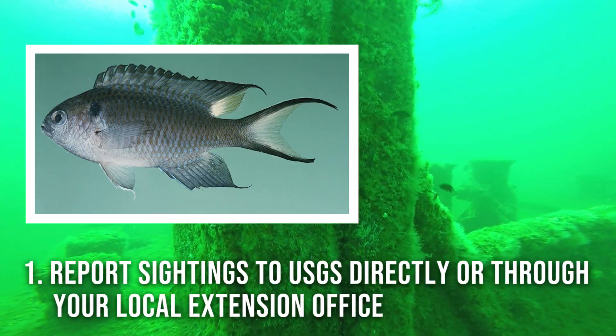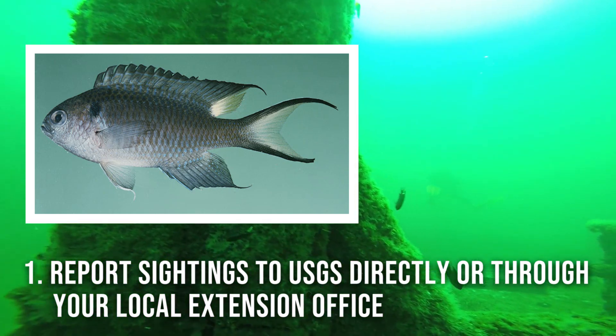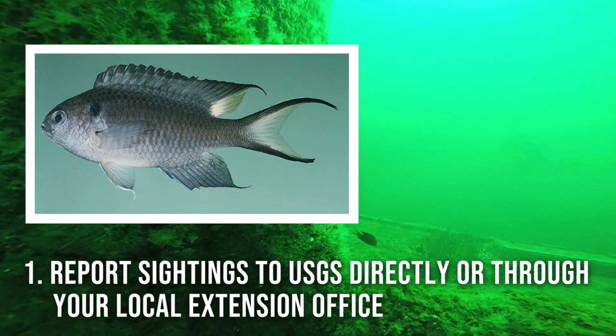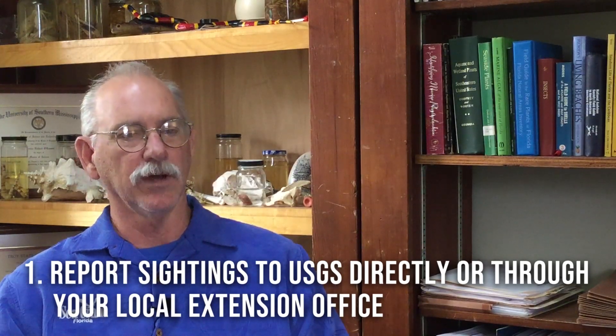Right now, about the only thing you can do is report it to the US Geological Survey, who is tracking this, or contact your local extension office to report sightings. They're very difficult to remove, but reporting them will at least help keep track of the movement of these fish.